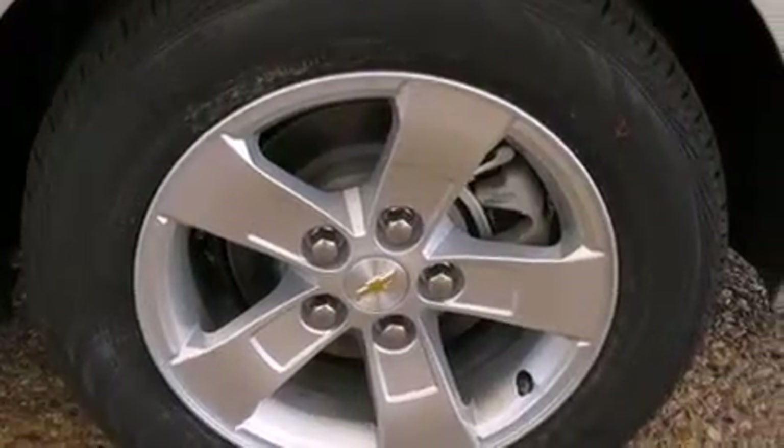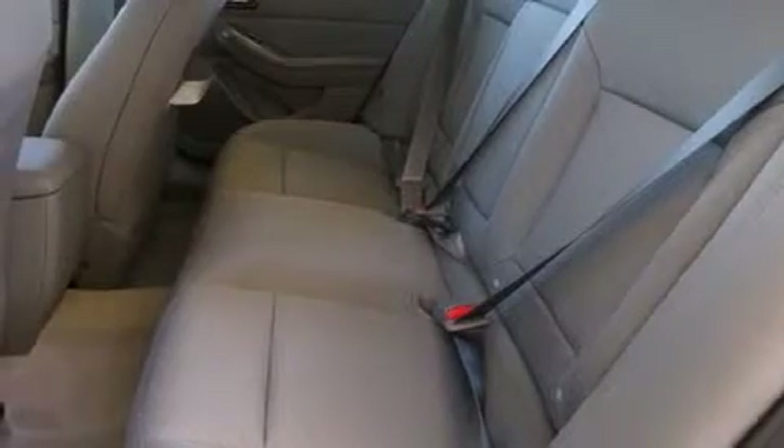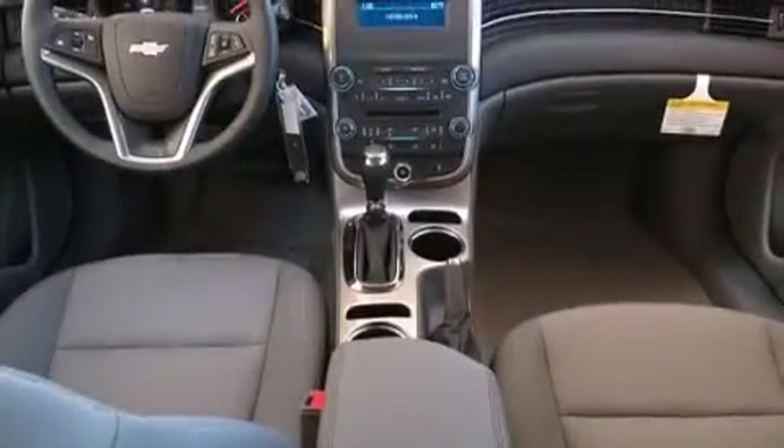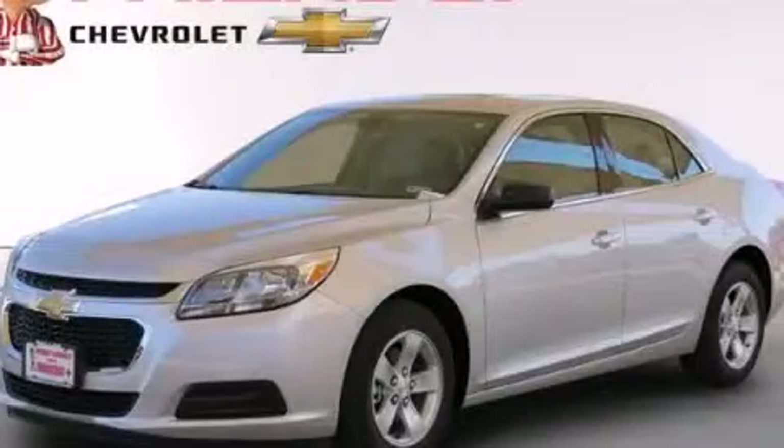With an EPA estimated rating of 36 miles per gallon on the highway, fuel efficiency is still high on the list of priorities. This automobile won't last long at this price. Call and arrange a test drive now.